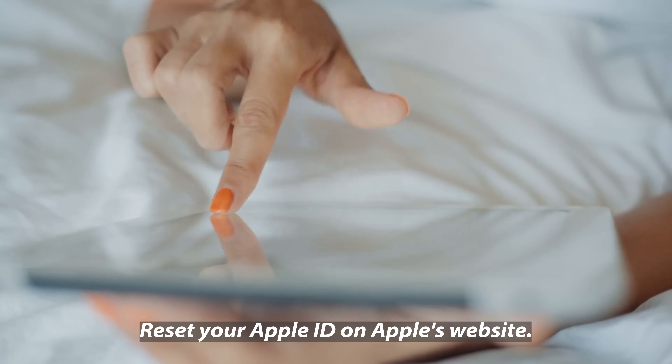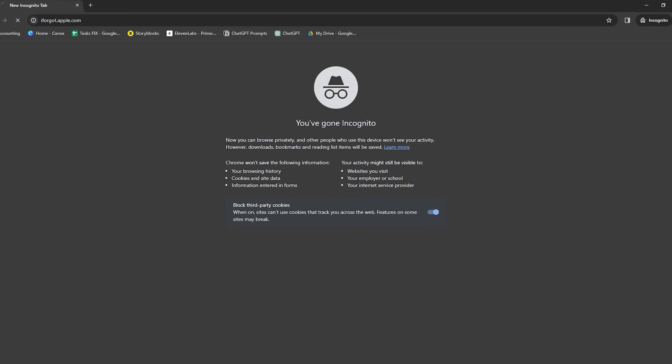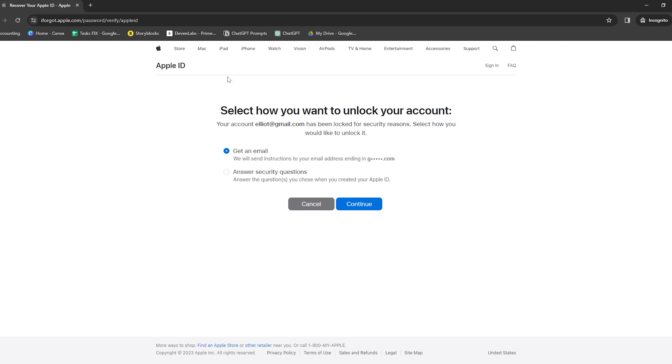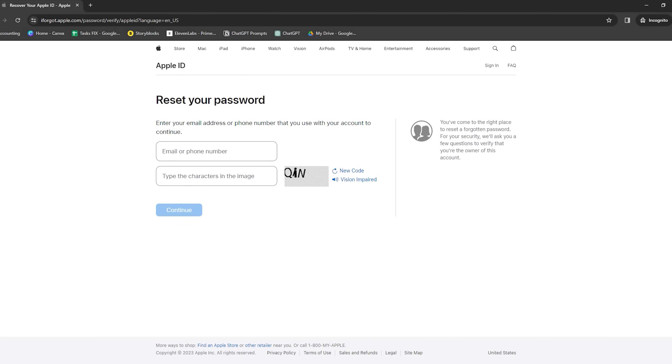Next is to reset your Apple ID on Apple's website. If you're the owner of the Apple ID linked to the device, this could work for you. Go to the Apple ID account page on Apple's website and look for the option to reset your password. You'll need to confirm your identity, perhaps by answering security questions or using a verification code sent to a trusted device. After resetting your password, log into your device with the new credentials to bypass the activation lock. These methods are straightforward — just ensure you have the right details or documents before starting.